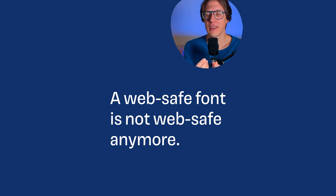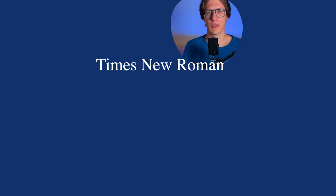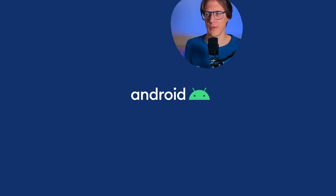A WebSafe font is not really 'WebSafe' anymore, because back then when we had two main platforms — Macintosh and Windows — we had some typefaces or fonts that were the same on both, like Arial, for example. But now, since we have more mobile use cases, Android doesn't have any of these WebSafe fonts.